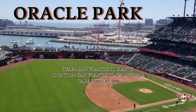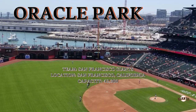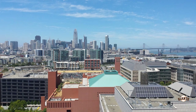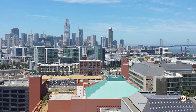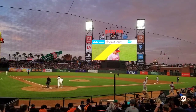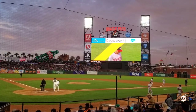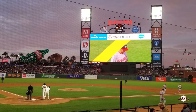Welcome back everyone. Today we will be touring Oracle Park, home of the San Francisco Giants baseball team, located in the SOMA neighborhood of San Francisco near China Basin. During the tour we'll be giving you some facts about the ballpark along with taking you around, showing you different areas including the press area and some of the suites.